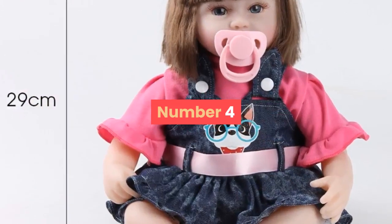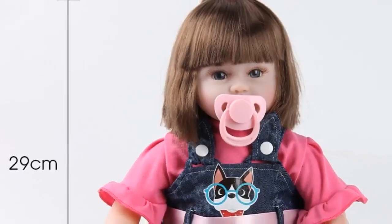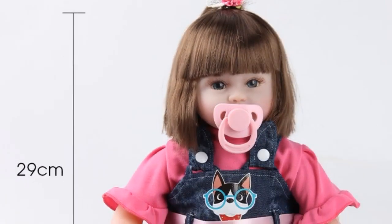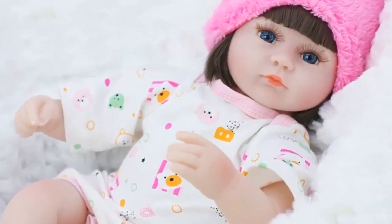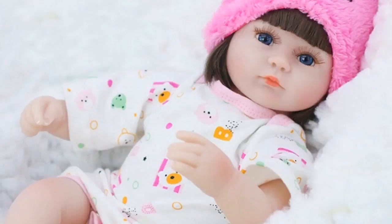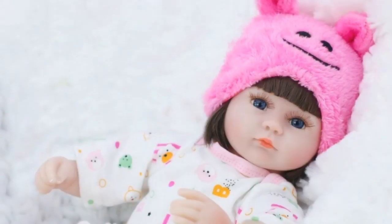Number 4. Brand Name: July's Song. Features: Soft. Theme: Movie and TV. Type: Baby Dolls. Item Type: Dolls. Dimensions: 42 cm. MFG Series Number: Fashion. Age Range: 3 years old. Attribute: Doll. Condition: In Stock. Gender: Unisex.